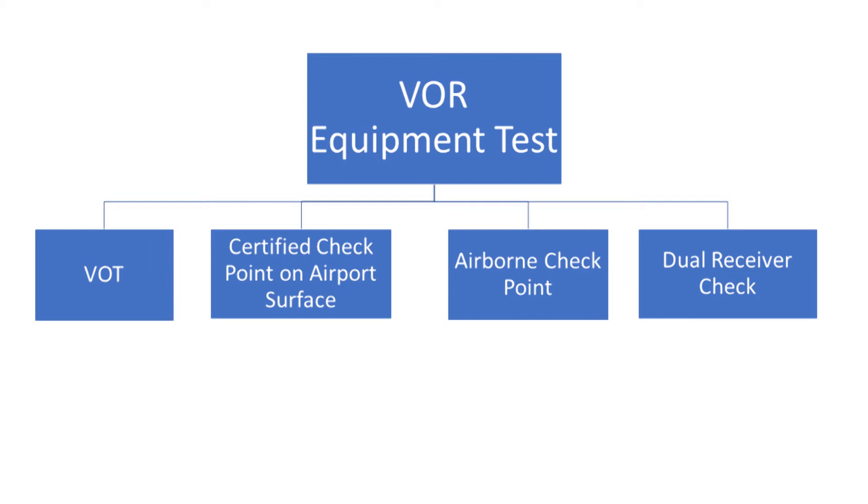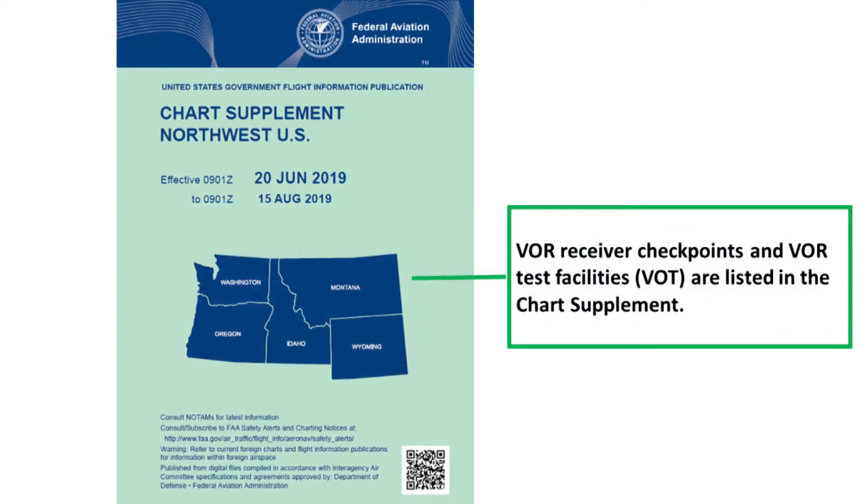The dual receiver check is useful if you aren't near a checkpoint when you need to conduct a VOR test, and you can receive the signal from a nearby VOR on the ground. A certified repair station can also log a VOR test after service or repair. You can find the locations of and other details about ground and airborne checkpoints in the chart supplement.